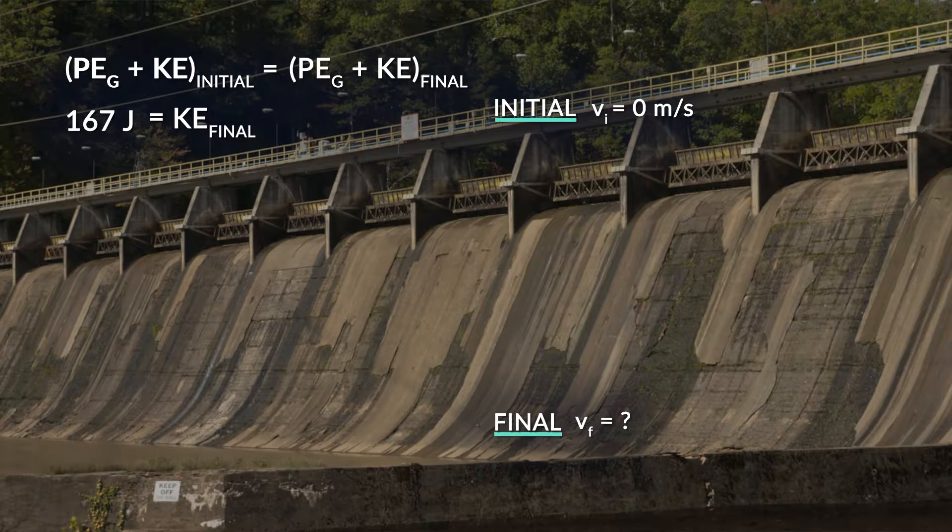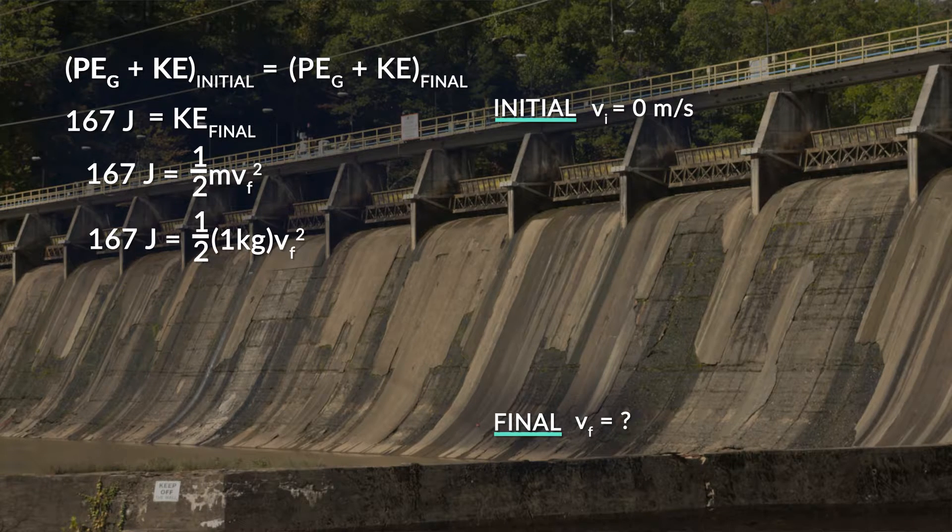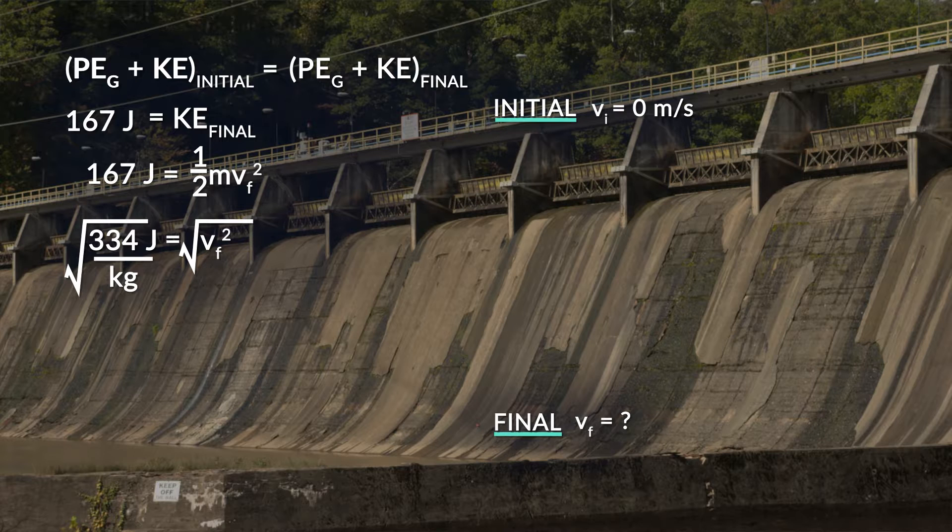To find the final velocity of the ball, we plug in the equation for kinetic energy and set it equal to 167 joules. The mass is 1 kilogram, and one-half times 1 kilogram gives us 0.5 kilograms. So 167 joules equals 0.5 kilograms times velocity squared. Dividing both sides by 0.5 kilograms gives 334 joules per kilogram equals the final velocity squared. Taking the square root of both sides, the final velocity of the ball is 18.3 meters per second.